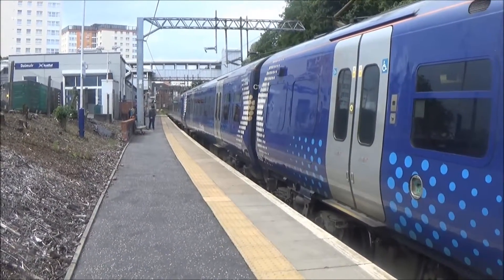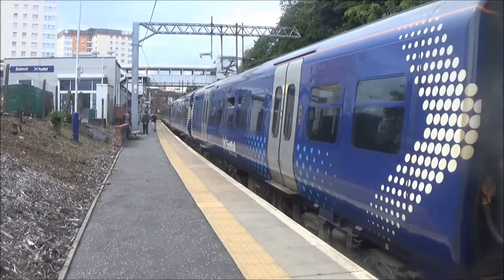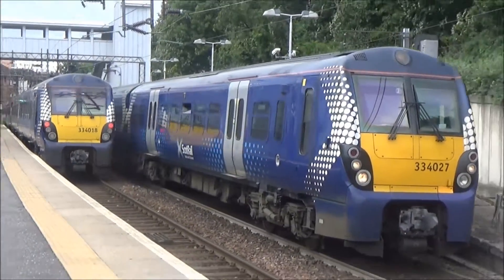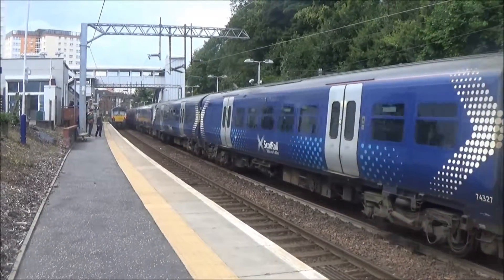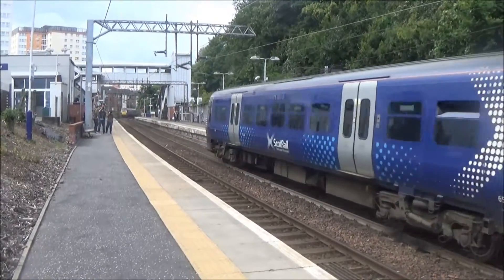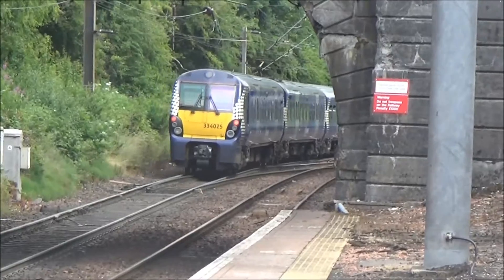Departing is the 1451 service to Helensburgh Central. Front unit is 334006 and on the back 334018. And on this line going out we've got the 1451 to Edinburgh Waverley — 334027 on the front and 334025 on the back. That's going via Queen Street Low Level and Bathgate.